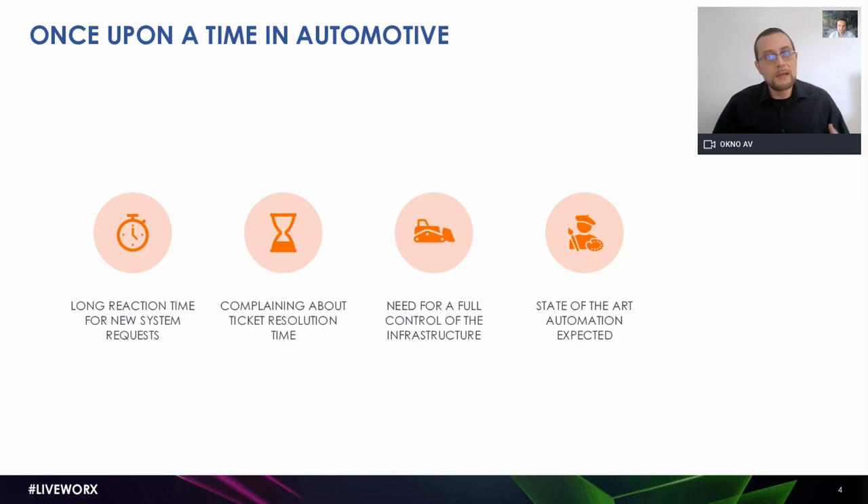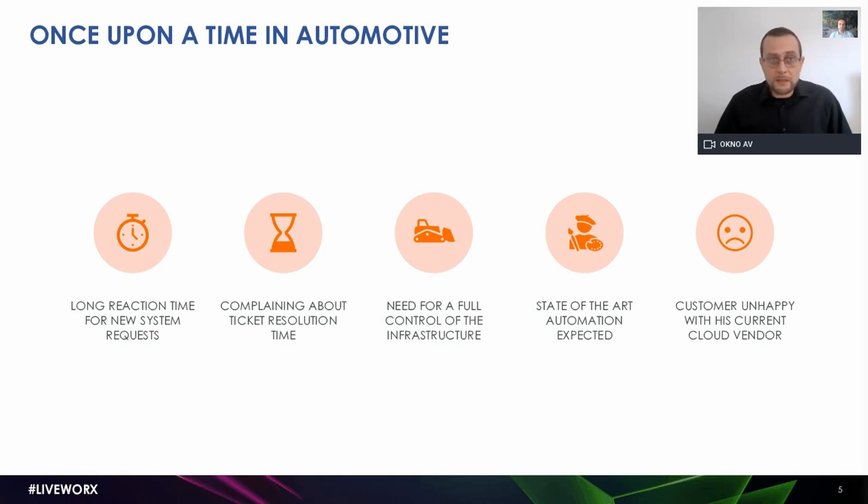They came to the conclusion that they might not necessarily need software as a service. They wanted to have full control of their entire infrastructure, allowing them to modify environments and spin up new ones as needed. But at the same time, they had grown so used to the comfort of automation that they didn't want to do all these processes manually. They expected state-of-the-art automation to simplify infrastructure management, system maintenance, and change management. With their current cloud provider, that wasn't really possible. So they came to us, shared these problems, and asked us whether we could provide solutions.